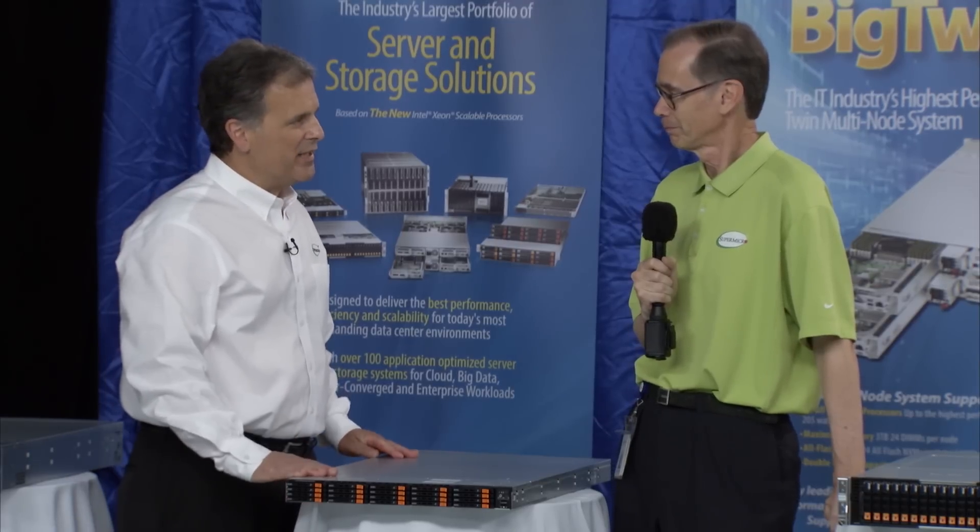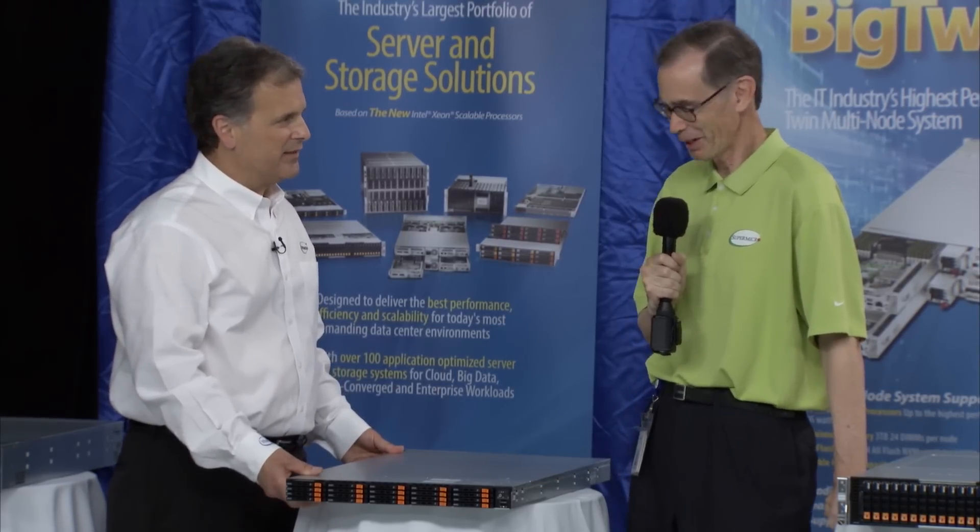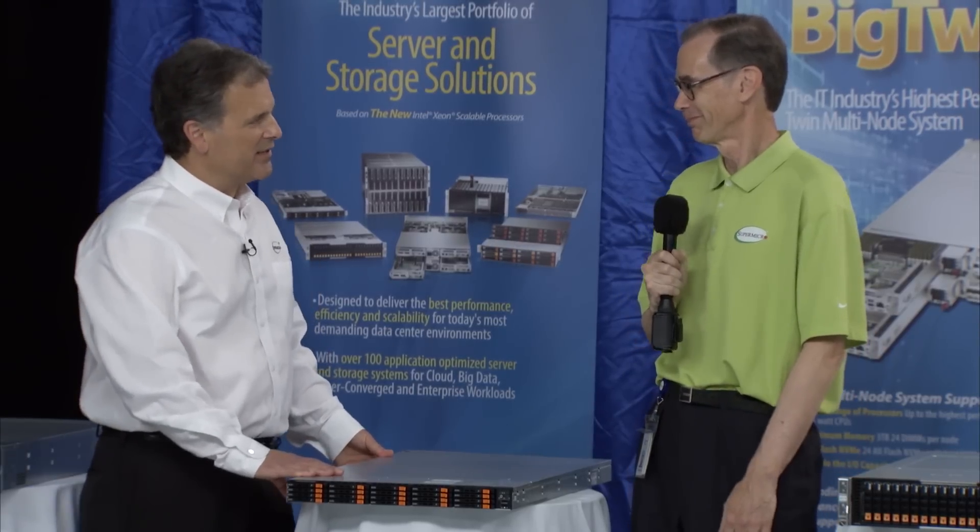Fantastic. 20 NVMe — I don't think there's anything in the industry that can rival that for density. Definitely not. Performance, scalability. Very cool. Thanks, Doug.